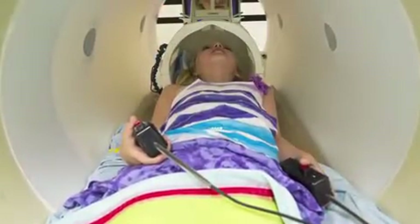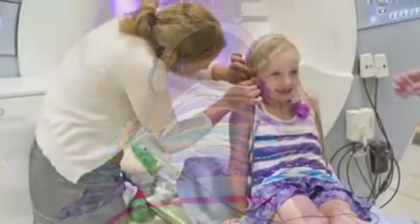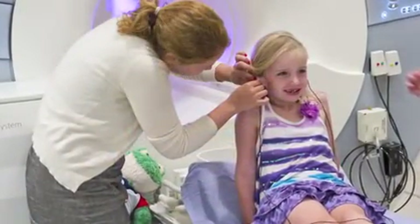Brain imaging studies in the past have found differences in poor readers both in brain structure and function, but we didn't know whether those brain differences were a consequence of poor reading or the cause of poor reading. In this study in the Journal of Neuroscience, we wanted to address this question, and the way we did it is we did brain imaging with kindergarteners — seeing these children before they had explicit reading instruction in their school.